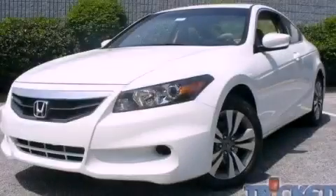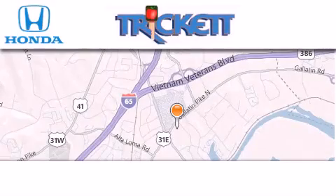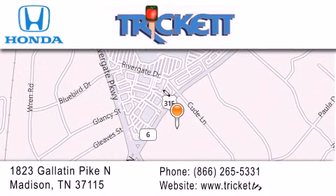Contact us today to arrange your test drive. Thank you for considering Tricket Honda for your next luxury vehicle. If you have any questions, please visit our website, give us a call, or stop by our dealership located at 1823 Gallatin Pike North in Madison.